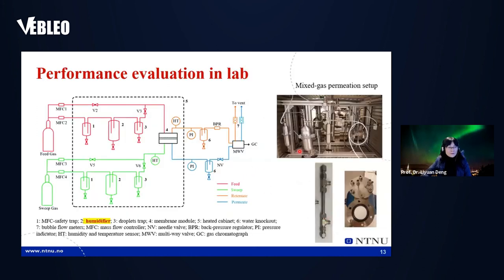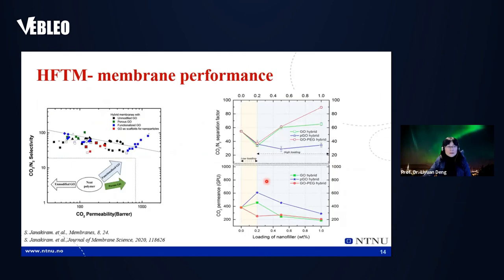The test rig was built specifically for this kind of application because we need to supply water. The most important part is the humidifier. We also have a humidified sweep side, with output analyzed by GC. A valve adjusts the humidity so we can control it and investigate its influence on the membrane. The membrane can be tested in both flat sheet and hollow fiber configurations. These are the results.